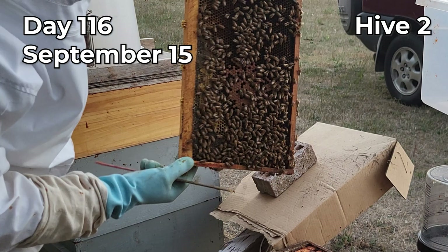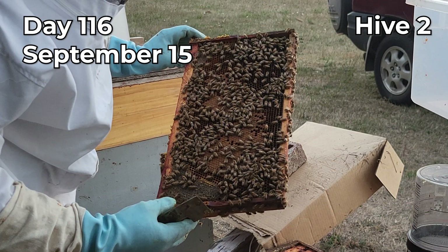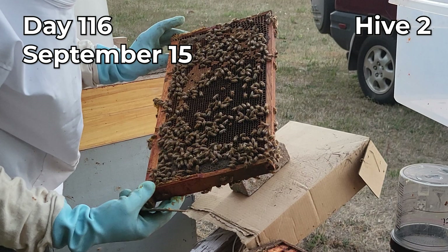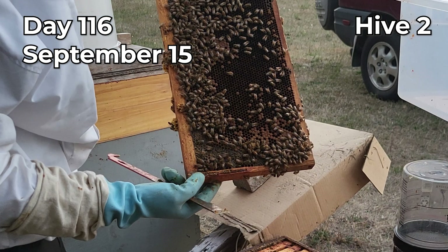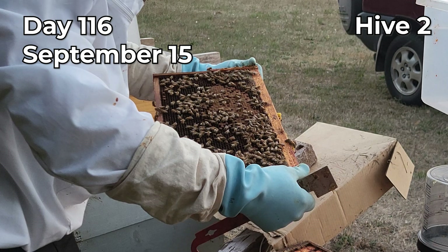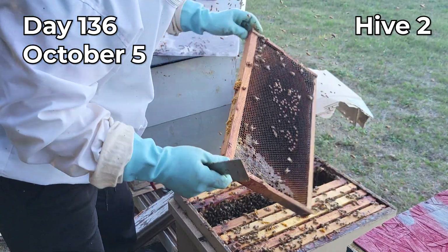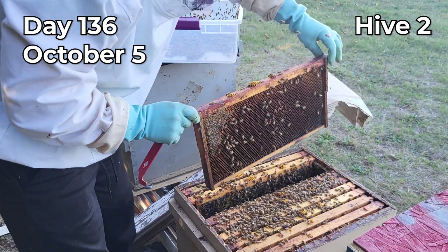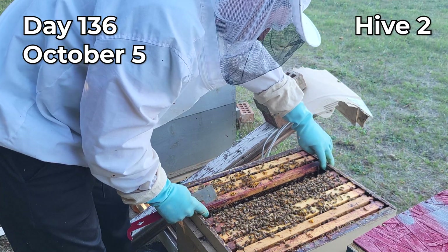Hive two, which was struggling the most with mites, also started to struggle with brood — there was much less capped brood than when I did the first treatment. In theory this increased the effect of oxalic acid on the mites, because fewer mites were sheltered inside cells untouched by the treatment. I'm not sure if oxalic acid was the reason why the brood decreased to that level.